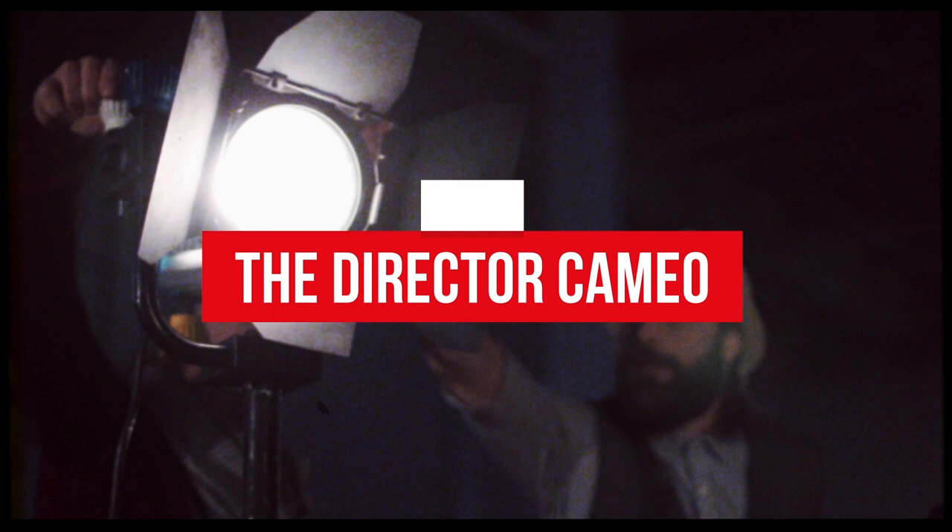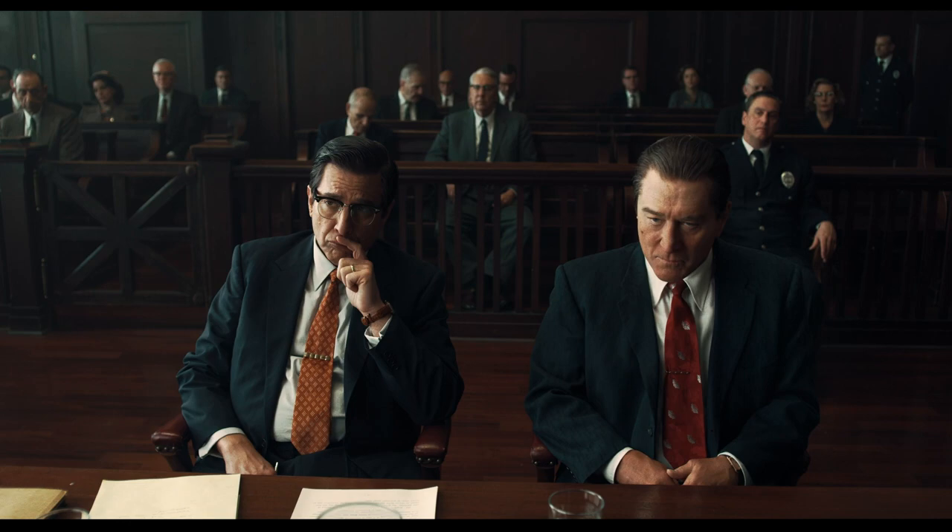Scorsese has always enjoyed making brief appearances in his own work. However, his cameo in The Irishman is one you're really gonna have to listen for — it's a voice-only appearance, with Marty heard saying 'All rise, courtesan session.'